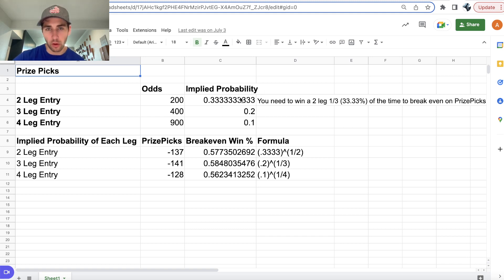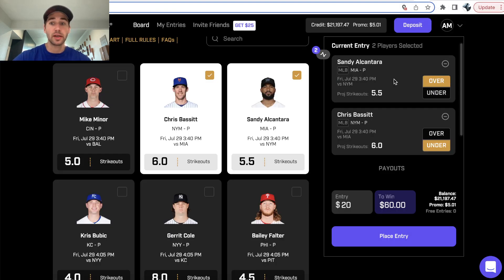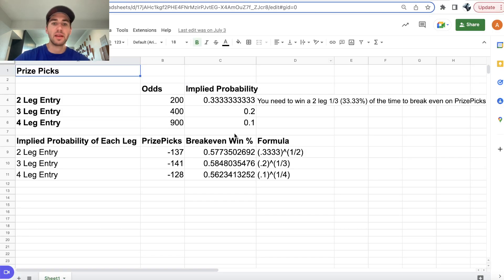We've gone through the math before, and there will be a video in the end screen if you want to learn more about the math behind Prize Picks. But essentially, the implied price that Prize Picks is giving you is minus 137 on a two-pick entry. If you have a two-leg parlay where both bets are minus 137, your parlay comes out to plus 200. So Prize Picks is essentially giving you minus 137 implied odds — minus 137 juice on both sides.